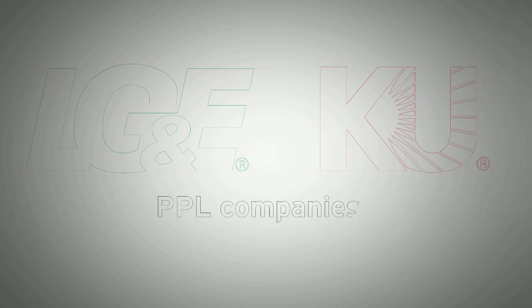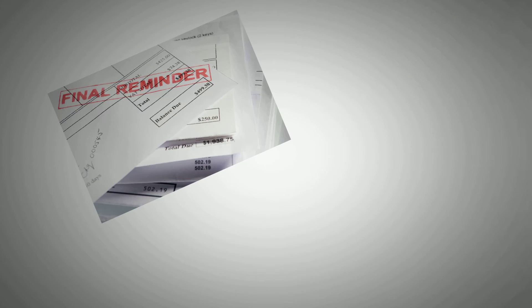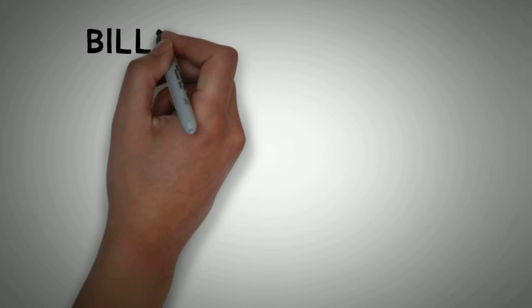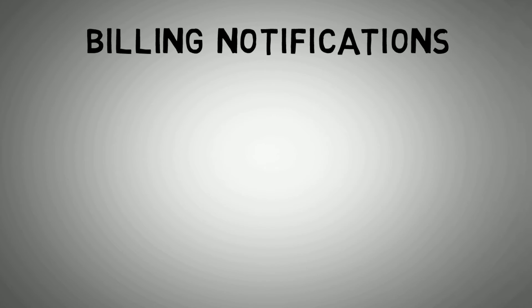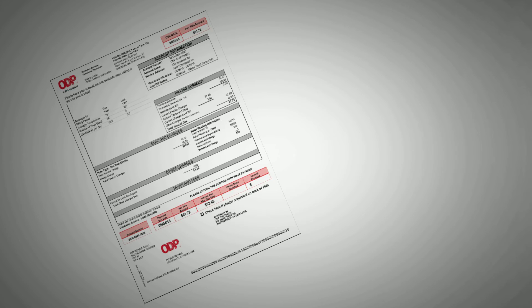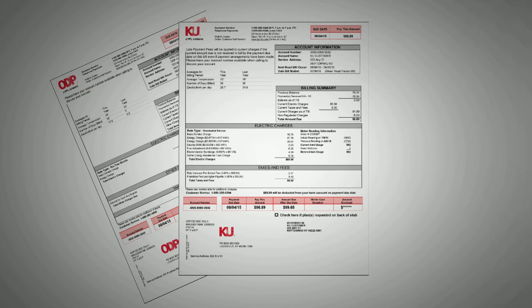At LG&E and KU, we understand keeping track of all your monthly bills might be tough. We now want to make that experience easier with our new billing notifications. Whether it's for you, a relative, or a business, we're offering you the opportunity to decide how and when you want to be notified about your next bill.